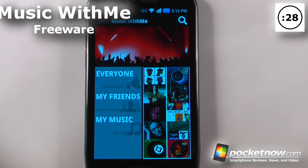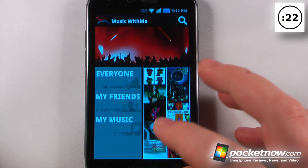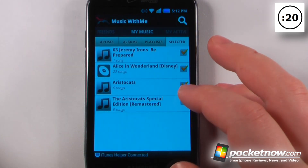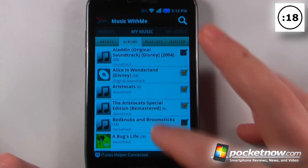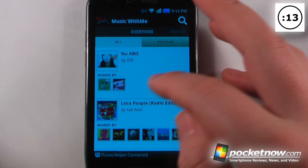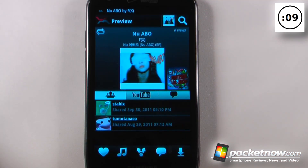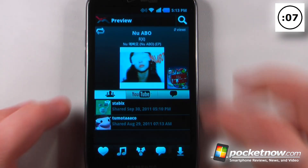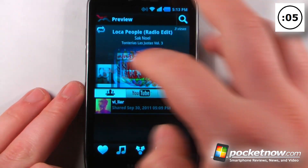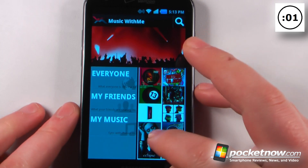Music With Me is a free application available on the Android Market that lets you share your entire iTunes collection of music with the entire world or just your friends. Here we can view and sync my own music, select any one of these albums, and if I want to view other people's music, I'll click on everyone. I can begin playing one of these songs, scroll over to view other music that person has shared, and by clicking on any of these albums, begin playing that song.